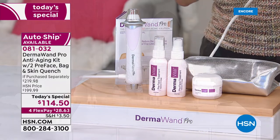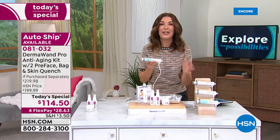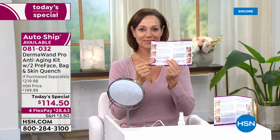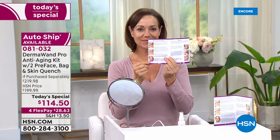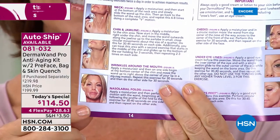If you lock this in right now, we can get it out to you on FlexPay for about $28 and change. Whether you've always wanted to try Dermawand or want to upgrade from the one you already own, it's a perfect time to dive in. Donna's here to show you what a pro she is on the Dermawand.